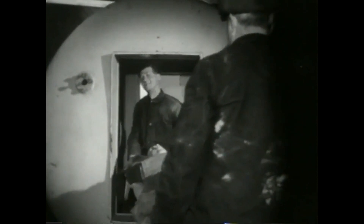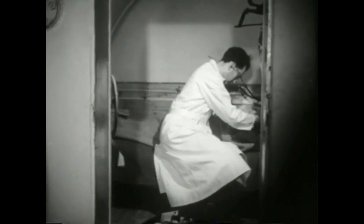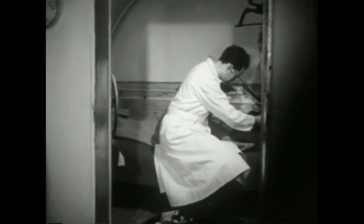Og først må han – så rart det enn høres – bringes inn i overtrykk igjen. Til dette bruk har legen en egen sykesluse på sitt kontor.